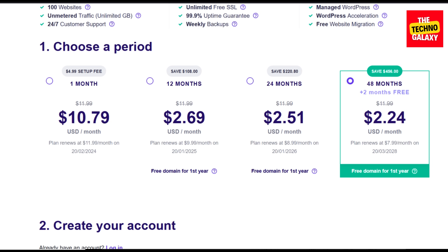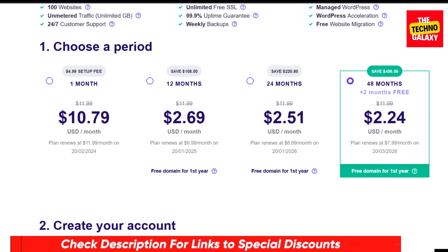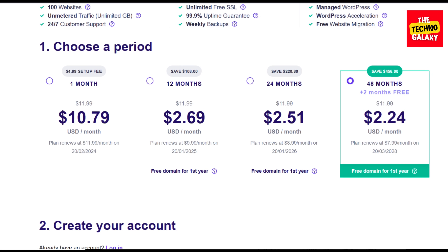So don't miss the chance to grab Hostinger in this year's limited period deal. As a side note, Hostinger can change the website interface, the plan names, and their pricing from time to time. So please check the discounted link I have provided in the video description below to check their current offerings, select the plan that you want, enter the coupon code I mentioned, and buy.